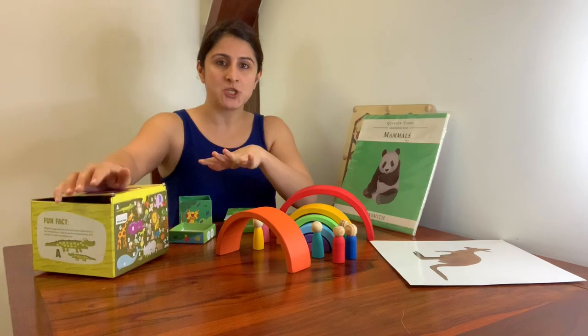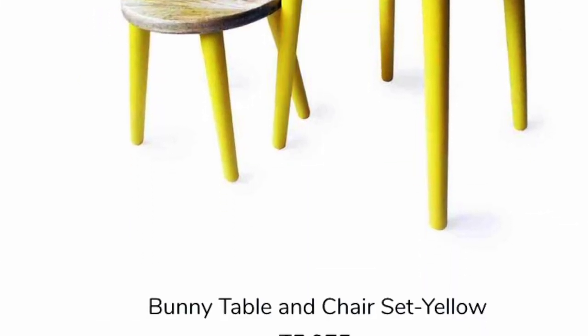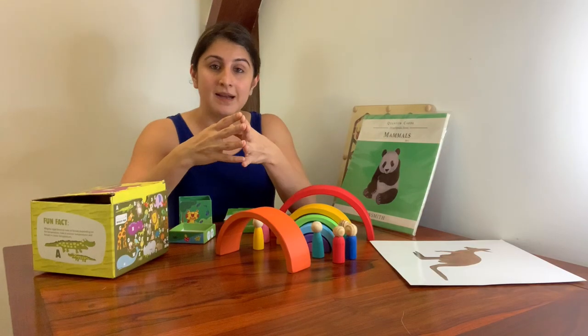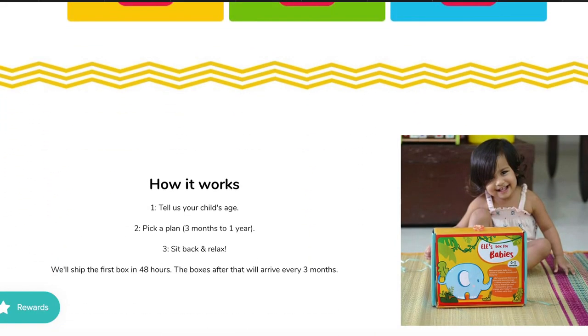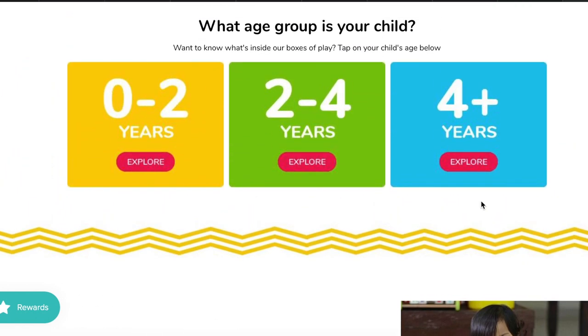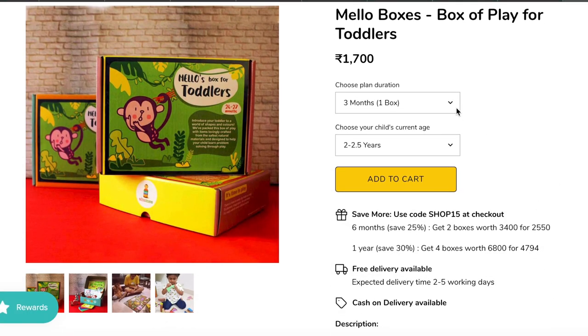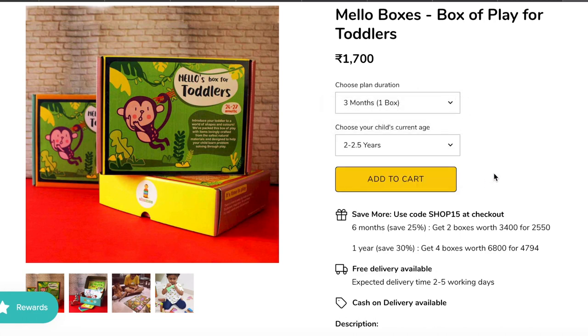I would also like to mention that they make children's furniture too — things like a cute table and chair set and also toy storage bins. Another interesting thing they are doing is that they now have subscription boxes available. You can pick a plan according to the age of your child and then decide if you would like to receive, for instance, one box in three months or four boxes over a year, and these boxes shall contain toys, flashcards, books, etc. appropriate for your child's age.